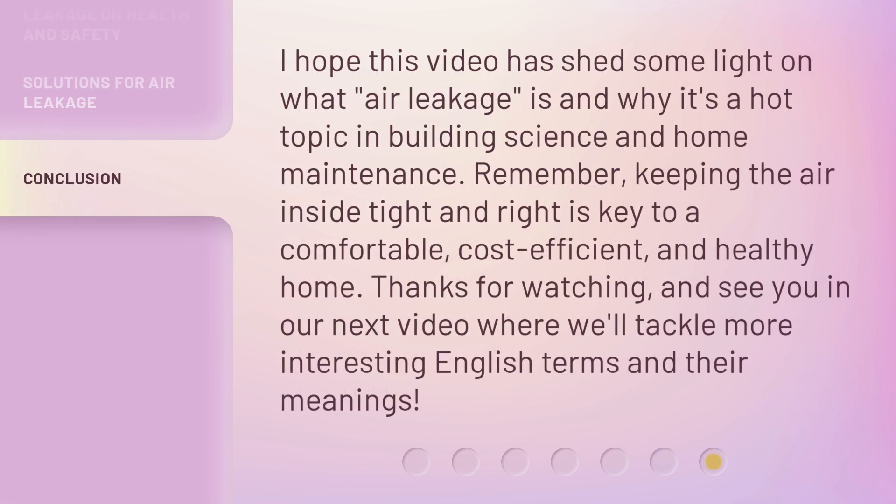I hope this video has shed some light on what air leakage is and why it's a hot topic in building science and home maintenance. Remember, keeping the air inside tight and right is key to a comfortable, cost-efficient, and healthy home. Thanks for watching, and see you in our next video where we'll tackle more interesting English terms and their meanings.